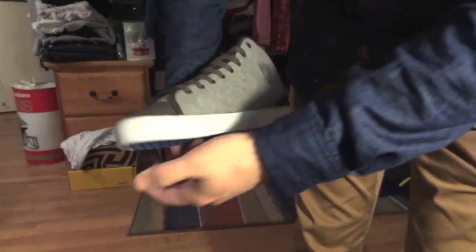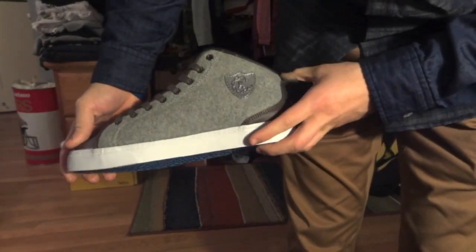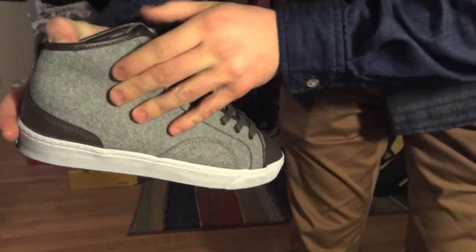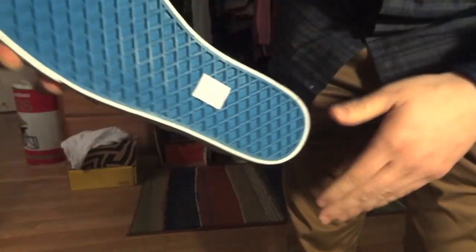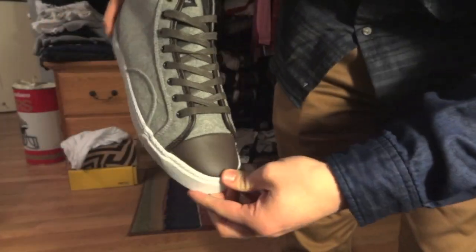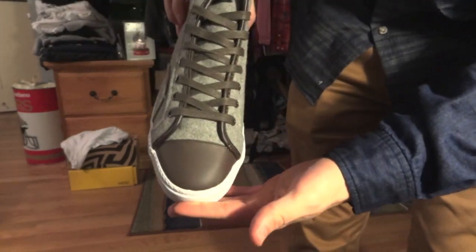The next pair is these high tops — or I guess you'd call these mid tops. They're kind of like this cool gray fabric with leather on the front and back, a blue undersole again, and white midsole. These ones are probably my favorite that I got. You can wear these with shorts or pants, so they match really well with everything.